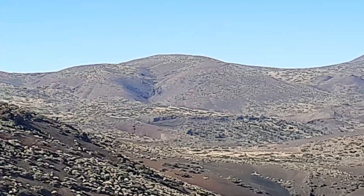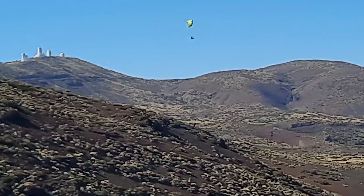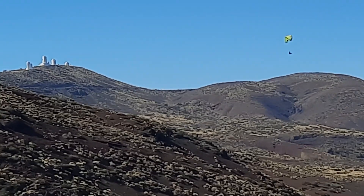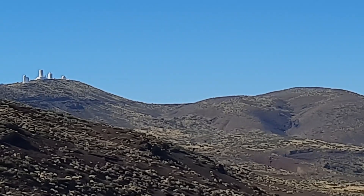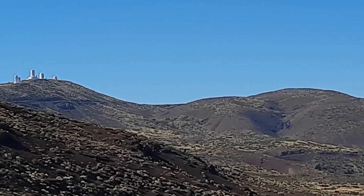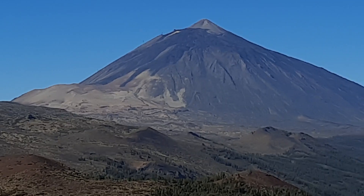On the very left is the astrophysical and astronomical station. This is because there are particularly clear skies here in the Canaries, with less light pollution, making it particularly good for astronomical observations.